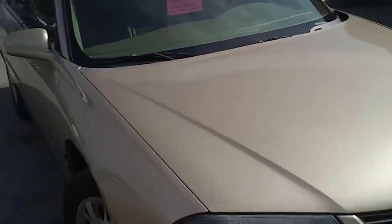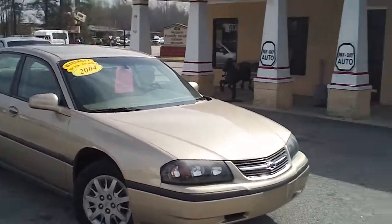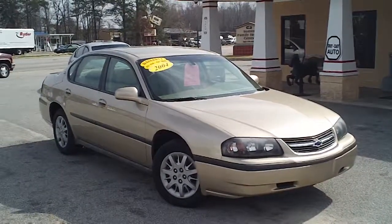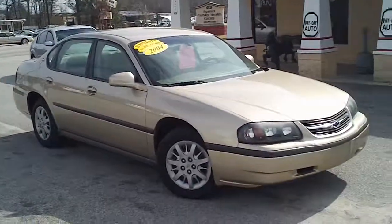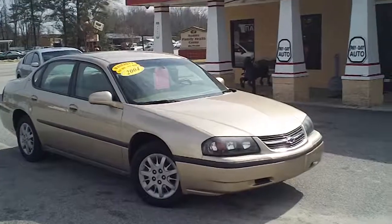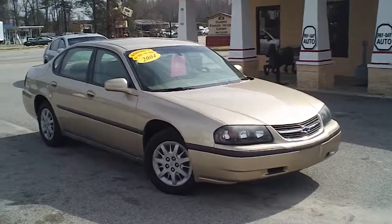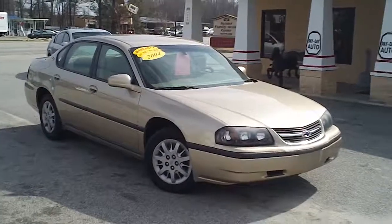So once again, this is a 2004 Chevrolet Impala here at Payday Auto Sales in Sumter, South Carolina. If you have an interest in this vehicle, I encourage you to contact Jason Stone. Jason Stone will do everything he can to make you a great deal on this vehicle with as little down as possible. The number to call is 803-934-0434. Again, that's 803-934-0434.